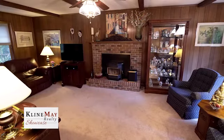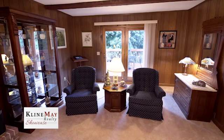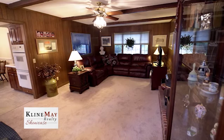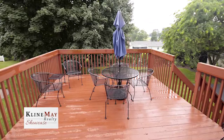Directly off the kitchen is a den with a wood-burning fireplace. This comfortable room features a bay window, exposed beams, and a ceiling fan. Walk out onto the porch directly from the den to enjoy time outside.